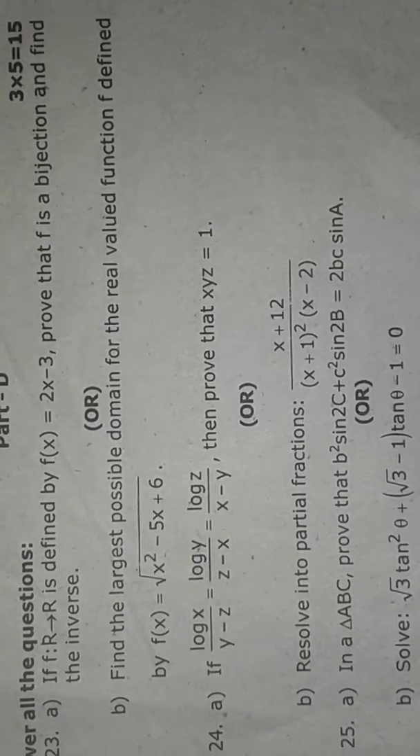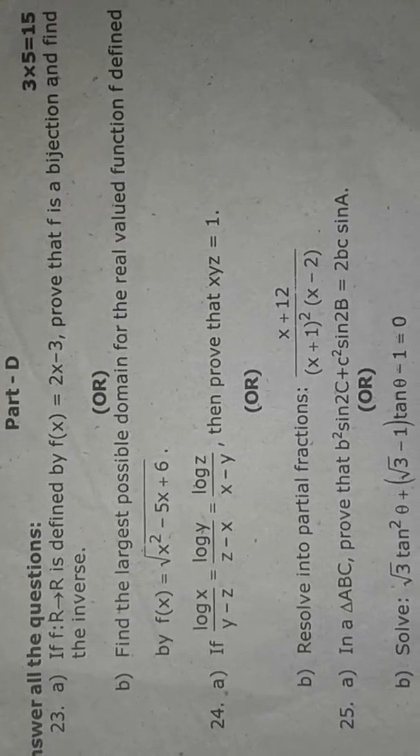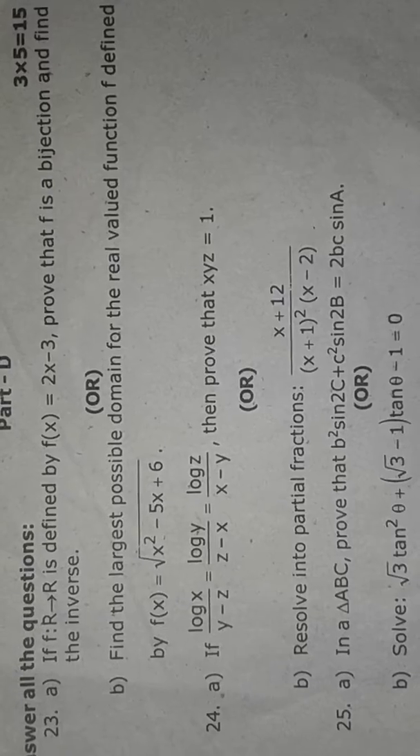Hi friends, welcome to our students tube channel. Now we are going to take part D, which is the important 5 marks. We will practice 2 marks and 3 marks.